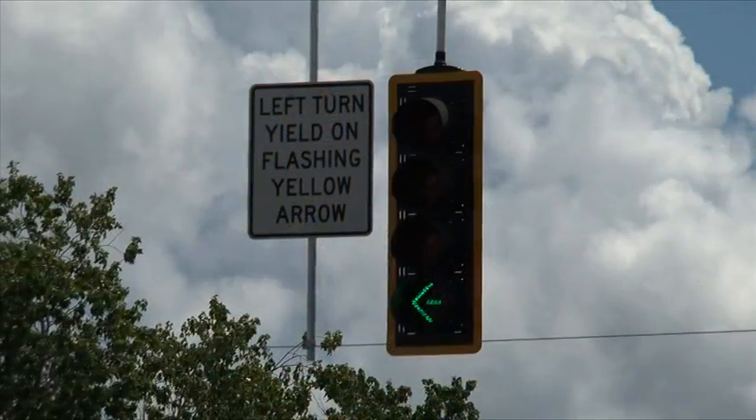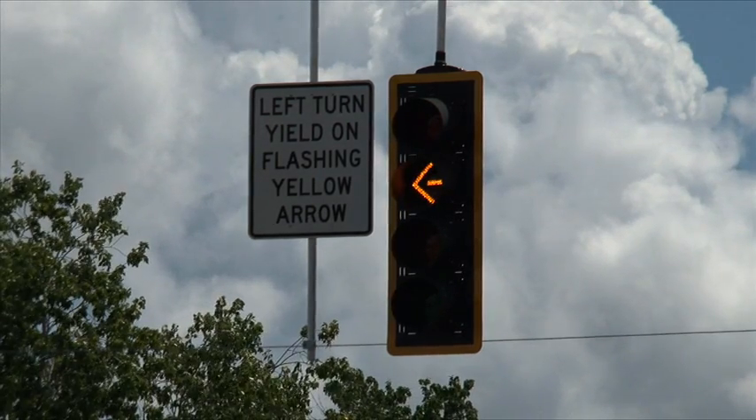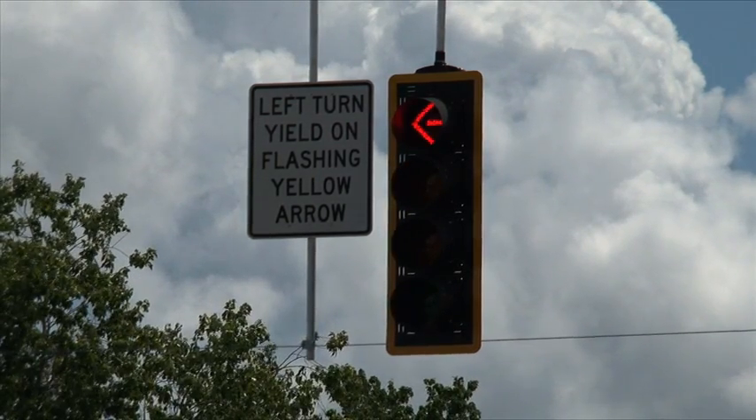Have you ever wondered how a traffic signal ends up at a certain intersection? And who decides? The Florida Department of Transportation is responsible for the placement and installation of traffic signals on state roads. These signals are designed to keep every driver and pedestrian safe and to keep traffic moving smoothly.